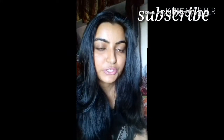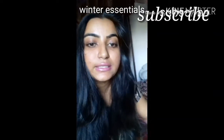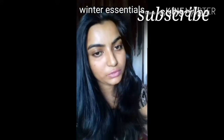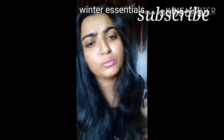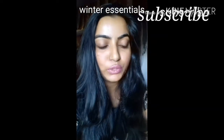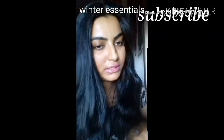Hello viewers, welcome to my channel. In this video I'm going to discuss some winter essentials — the things we need to carry in winter, especially if we are traveling, whether we are a working person or a student. We need to carry some things as winter essentials in our travel kit or travel bag. So let's get started.